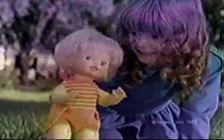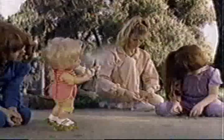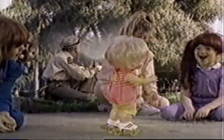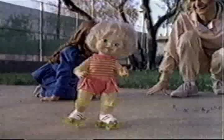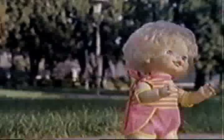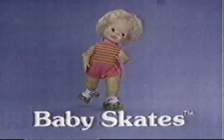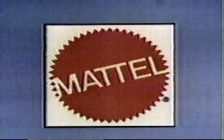Let's show them, Baby Skates. Here comes that pretty little show of Baby Skates. You can make her skate. Baby Skates — showing off is fun with Baby Skates. Baby Skates. We showed them. Baby Skates doll — you can make her.